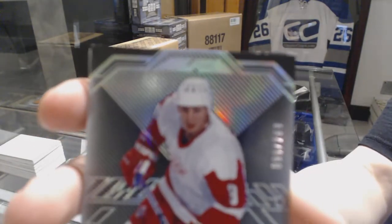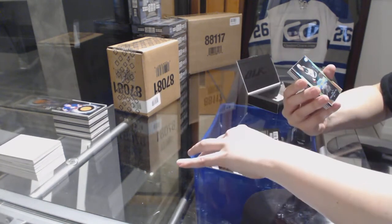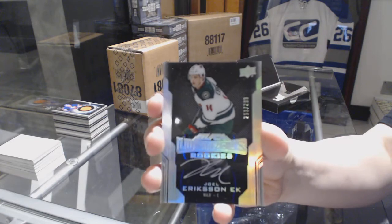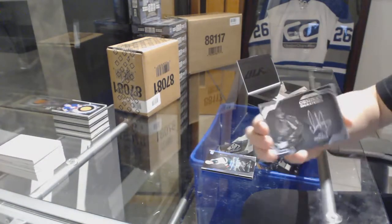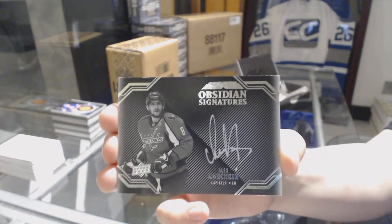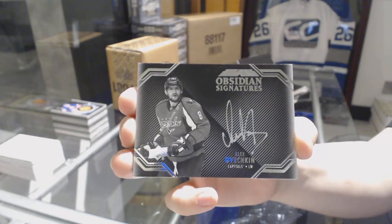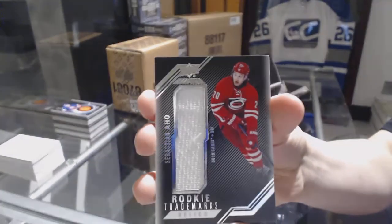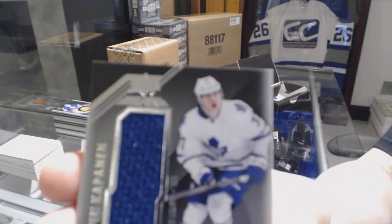We've got a base number to 299 for the Red Wings, Igor Larionov. A Lustrous Rookie Auto number to 299 for the Minnesota Wild, Joel Eriksson Ek. We've got an Obsidian Signatures for the Washington Capitals, Alex Ovechkin. A Rookie Trademarks jersey for the Carolina Hurricanes, Sebastian Aho. And a Rookie Trademarks jersey for the Toronto Maple Leafs, Kasperi Kapanen.